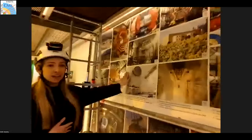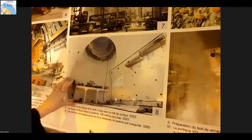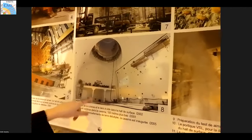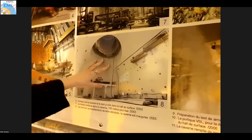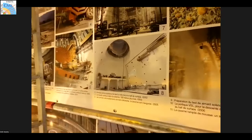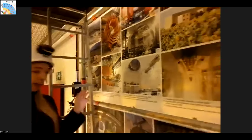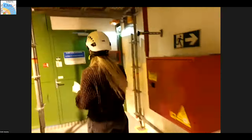This is when it was still being built — the experimental cavern empty without the detector, and then here you can see the shaft, about that size. There were only a few centimeters of difference when the detector was being lowered down, so it's a very tight fit. We may continue now to the counting room.